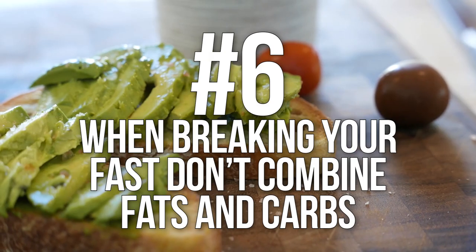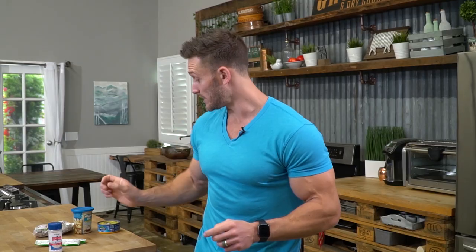Number six is the biggest one: do not break the cardinal rule of combining fats and carbs when you break your fast. Eat something lean and clean — like albacore tuna, lean chicken, or lean beef. At the end of a fast you're insulin sensitive, so whatever you take in your body will store. If you spike insulin with carbohydrates and also take in fat, the sugar causes the storage of that fat. Eat lean, clean protein first, wait a bit, then have a more mixed meal.